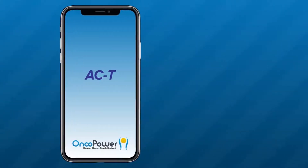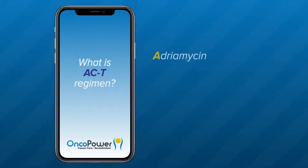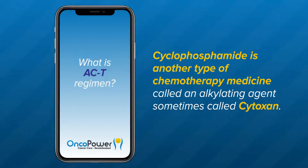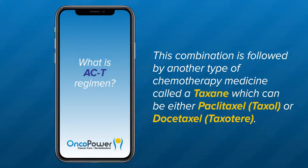ACT, also called AC-Taxol, is a chemotherapy treatment with a combination of three drugs used to treat breast cancer. A is for Adriamycin, C is for Cyclophosphamide, and T is for Taxol. Adriamycin is an anthracycline class of chemotherapy treatment, also called doxorubicin. Cyclophosphamide is another type of chemotherapy medicine called an alkylating agent, sometimes called Cytoxan. This combination is followed by another type of chemotherapy medicine called a taxane, which can be either paclitaxel (Taxol) or docetaxel (Taxotere). Either way, it would still be called AC-T.